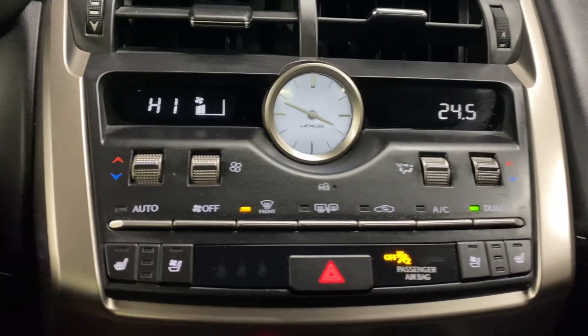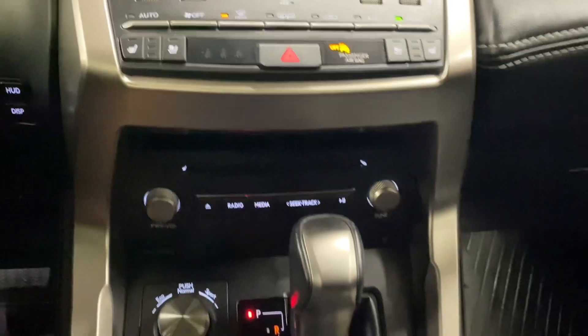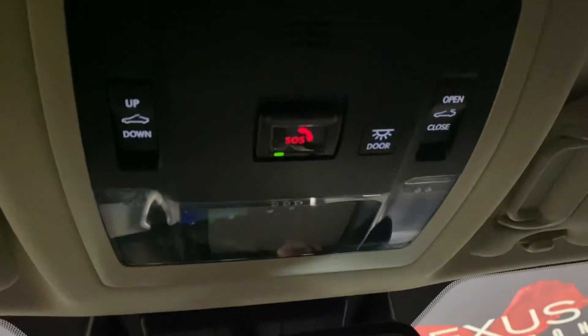You have your dual-climate controls, your heated and ventilated front seats. You have your audio controls, your mode selector, and cup holders. In your center console, you have a wireless charging pad. And above, you have your controls for your sunroof.